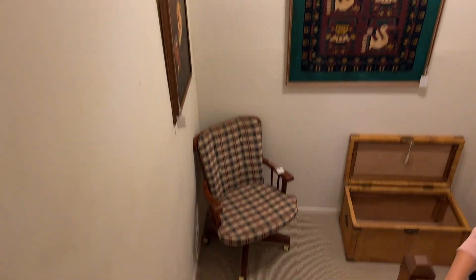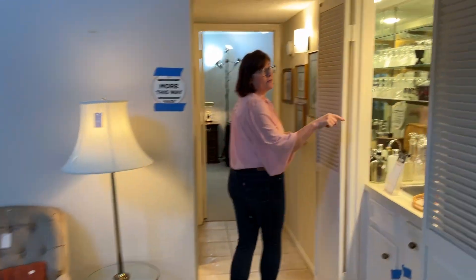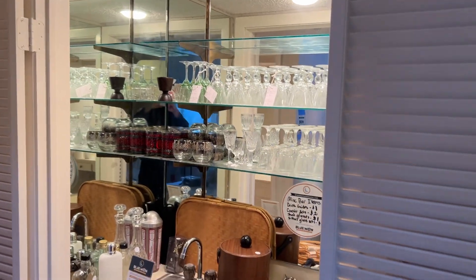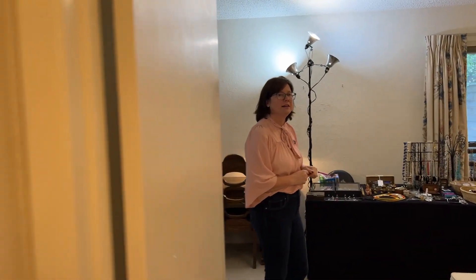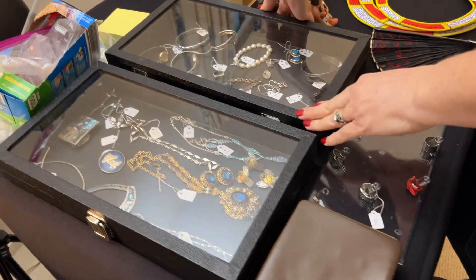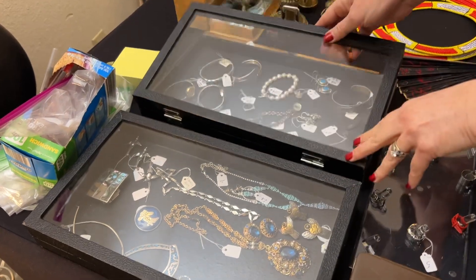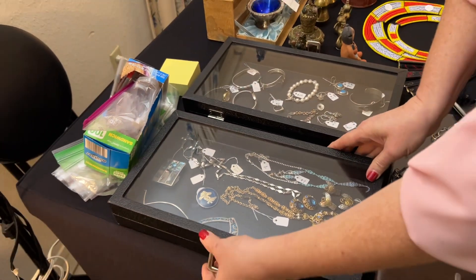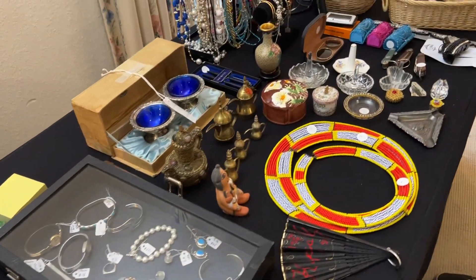And we'll get to the jewelry department. We have a wet bar here, some vintage barware. And in this room we have the jewelry set up. In this house you'll find lots of Mexican sterling silver — there's lots of different pieces that are sterling, and really the bracelets are really small. So if you have a small wrist or want to give a gift to someone, these are nice pieces to come see. There's a bunch of costume jewelry as well.